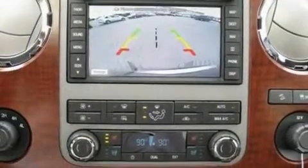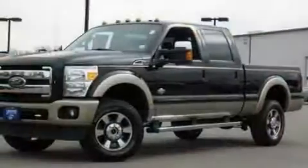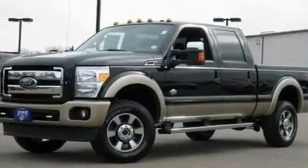Its top features include front and rear reading lights, an external temperature gauge, a trailer hitch receiver, a passenger side vanity mirror, a full-size spare tire, traction control and stability control systems, an anti-lock braking system, side curtain airbags, door reinforcement beams, and an anti-theft protection system.